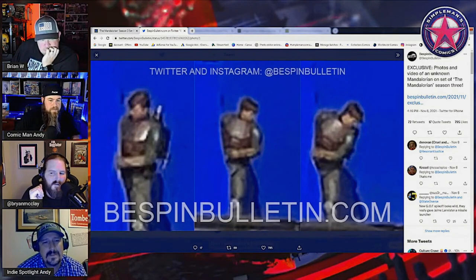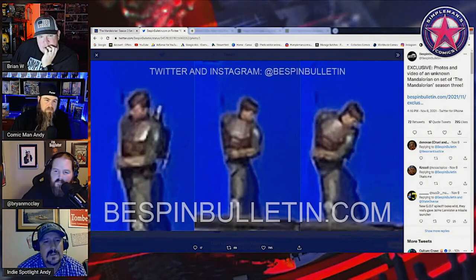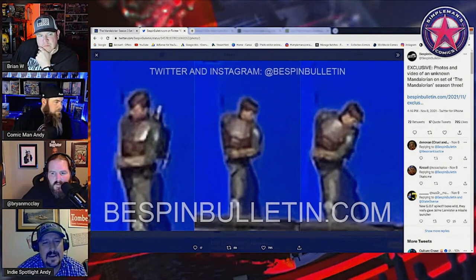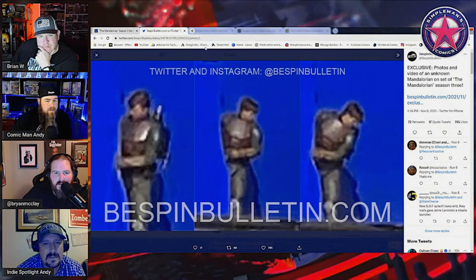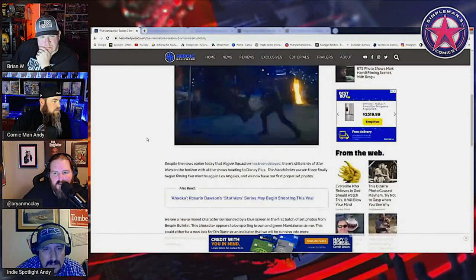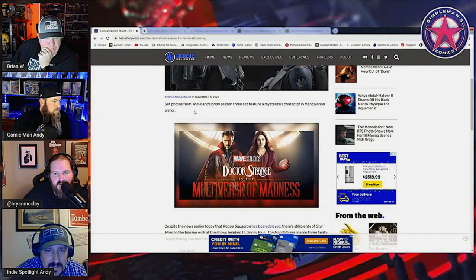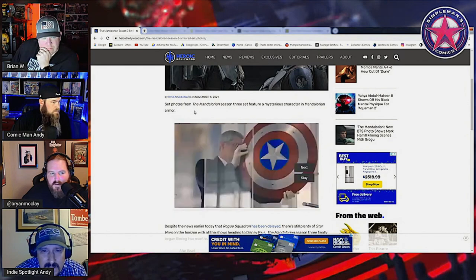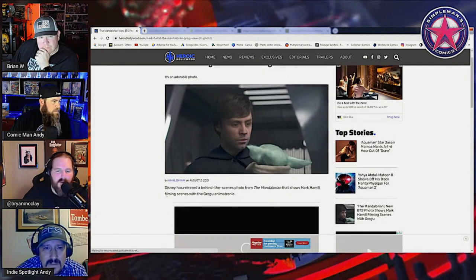I think the more exciting thing is the news that we're seeing more stuff with Mark Hamill, or Luke, and Grogu. I think that's even more exciting than this. The Mandalorian — new behind the scenes photo shows Mark Hamill filming scenes with Grogu. Is that old? This is August 2nd, 2021. Okay, that makes more sense. All right.